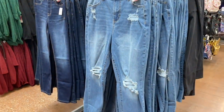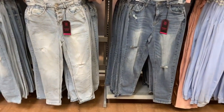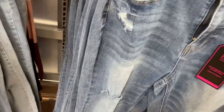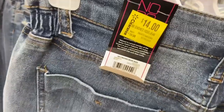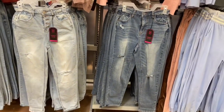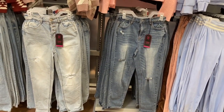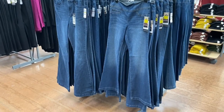These ones have elastic around part of the waist on the side. They're on clearance — $14 instead of $20. So if you wait a bit they will go on clearance. You can get light wash or darker, and they're rolled at the bottom.